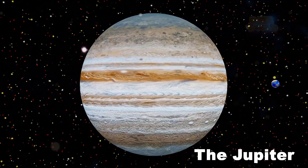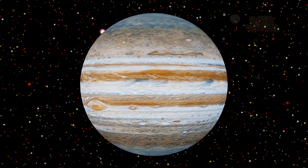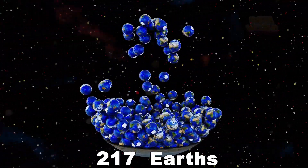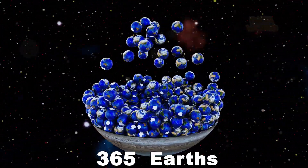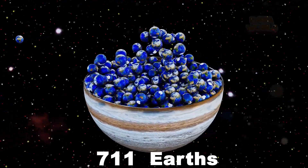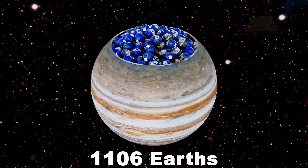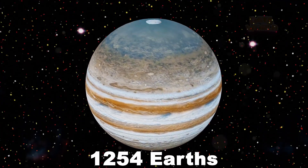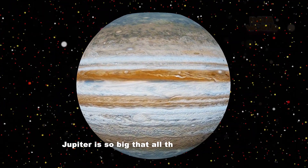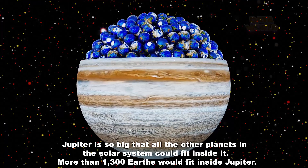The Jupiter. How many Earths fit in Jupiter? 1,300 Earths. Jupiter is so big that all the other planets in the solar system could fit inside it. More than 1,300 Earths would fit inside Jupiter.